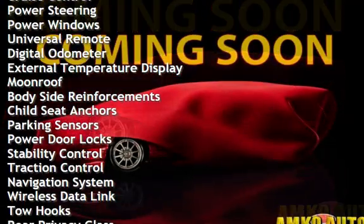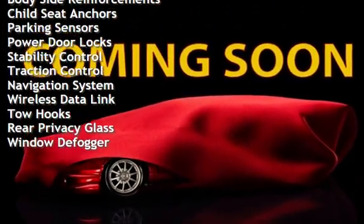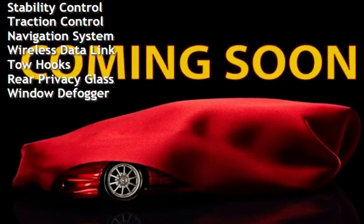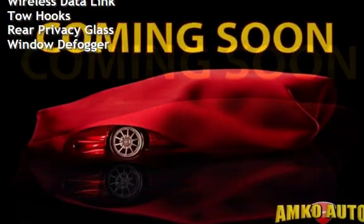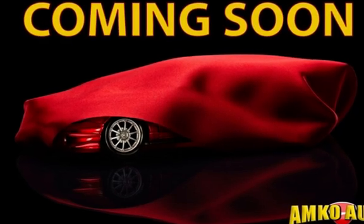Additional features include cruise control, power steering, power windows, universal remote, digital odometer, external temperature display, moonroof, body-side reinforcements, child seat anchors, and parking sensors.